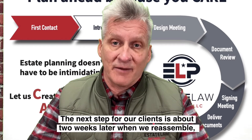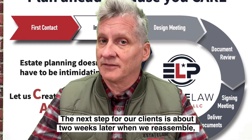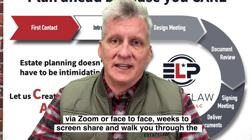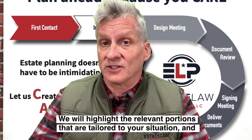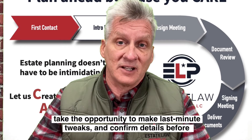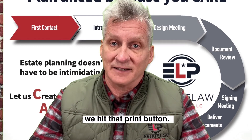The next step for our clients is about two weeks later, when we reassemble via Zoom or face-to-face and share the screen to walk you through the documents. We will highlight the relevant portions that are tailored to your situation and take the opportunity to make last-minute tweaks and confirm the details before we hit that print button.